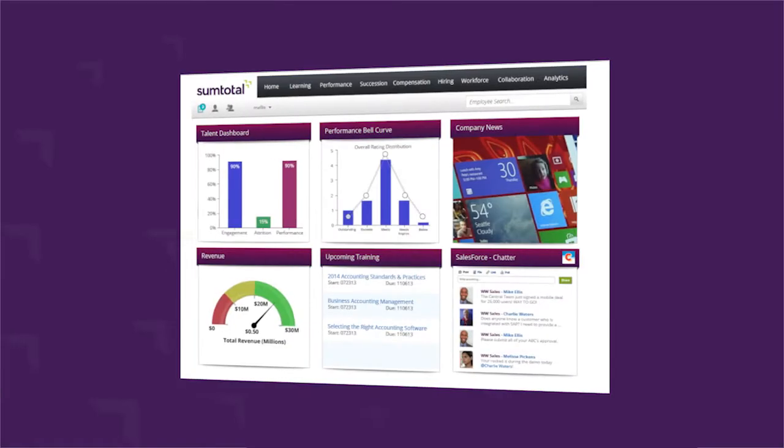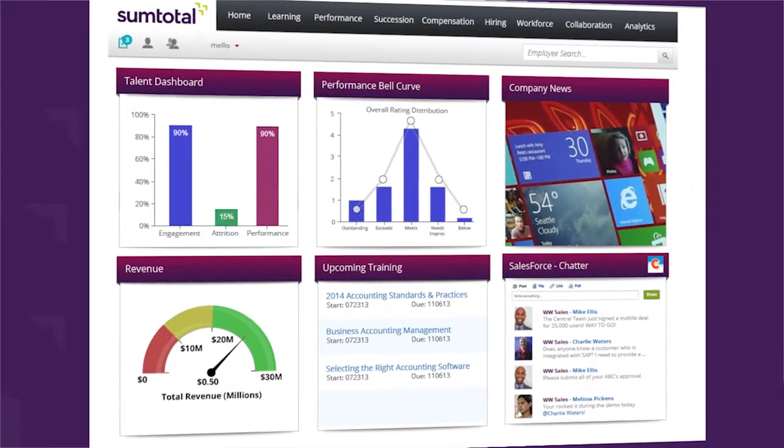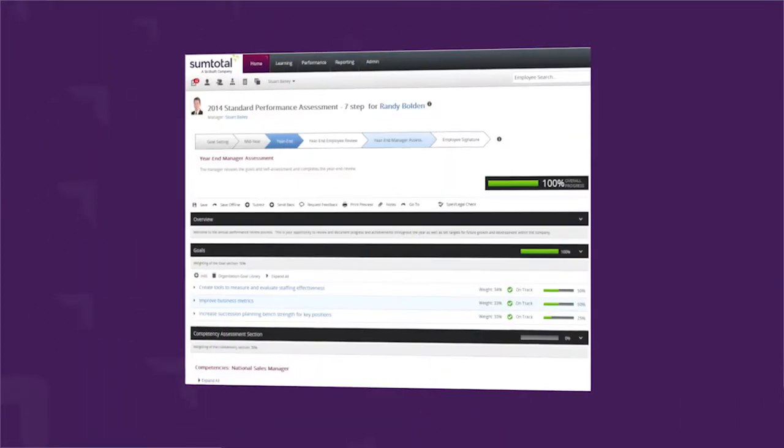Some of the results that we've seen from putting training solutions and performance management solutions in place include a centralized location for all of our training records. In the event of an audit, we have consistent training records that we can provide to those agencies that may require them. We're also able to track any certifications or training that occur on an annual basis, as well as a quarterly basis.